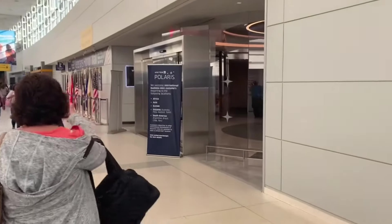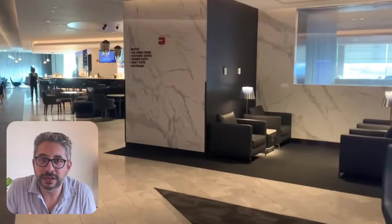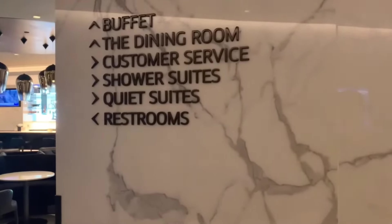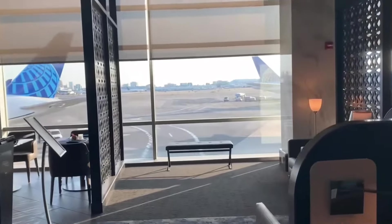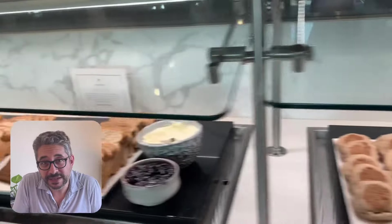Just past the Starbucks right after security, you find the Polaris Lounge, and already there's a star theme that starts to emerge. The space is beautiful — less bright blue like the other United Clubs and more stately brown, gold, wood paneling, and marble. It was quiet when I was there. My first stop was the windows to see the beautiful runway looking out over Newark. I then went back to the bar, where they had a full-service espresso bar. Score — they had almond milk, Silk brand, and they made me an almond milk cappuccino, which was awesome.